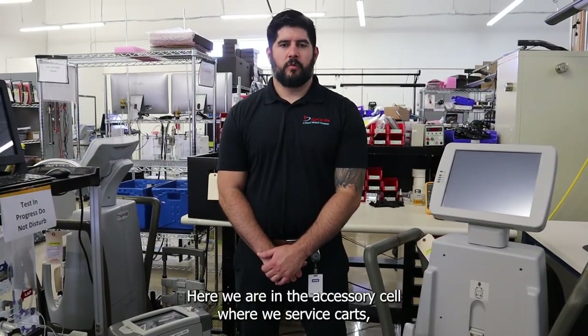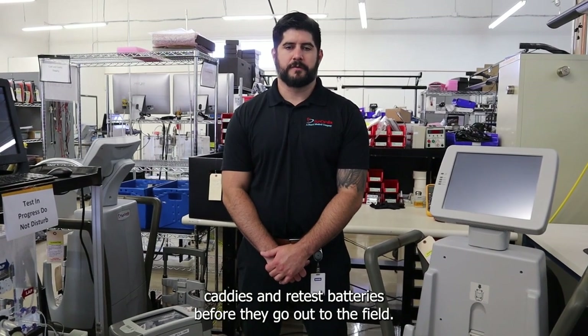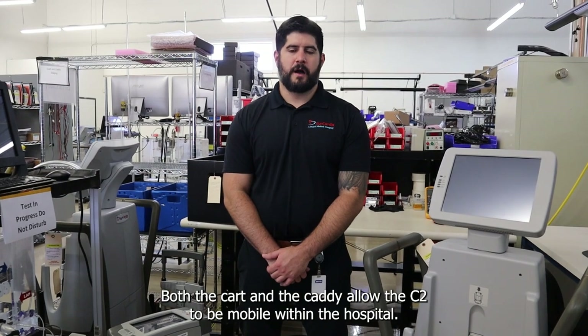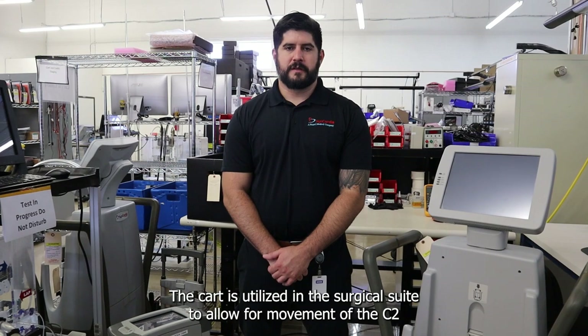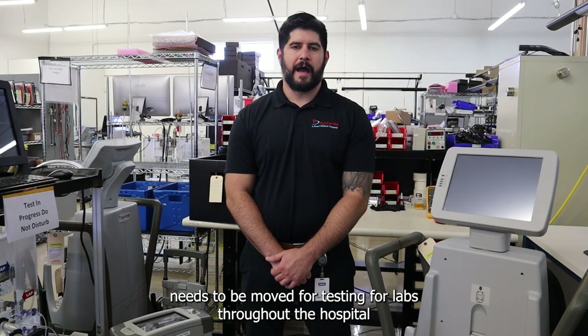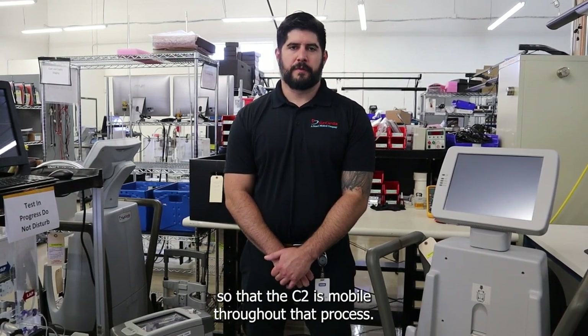Here we are in the accessory cell where we service carts, caddies, and retest batteries before they go out to the field. Both the cart and the caddy allow the C2 to be mobile within the hospital. The cart is utilized in the surgical suite to allow for movement of the C2 within that environment. The caddy is used if the patient needs to be moved for testing or labs throughout the hospital, so that the C2 is mobile throughout that process.